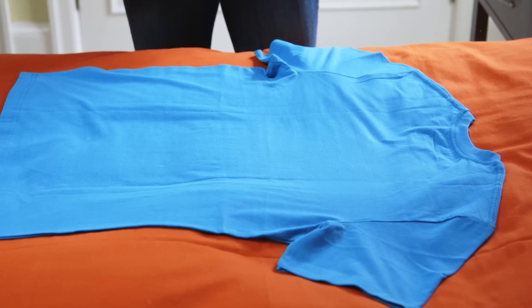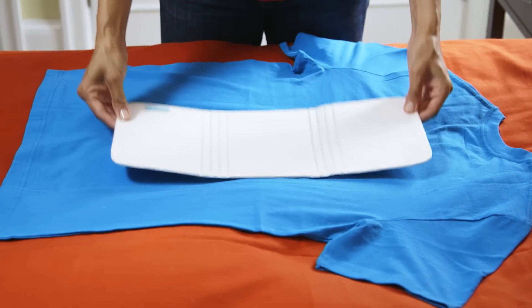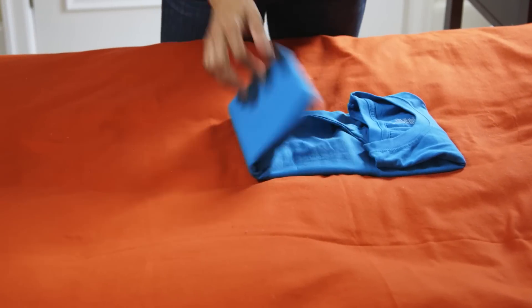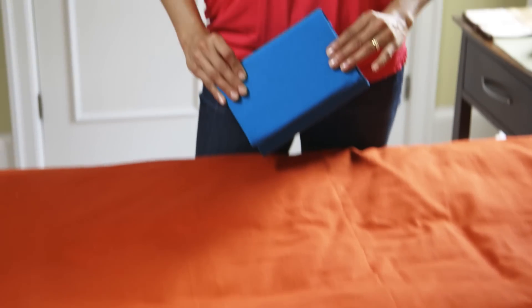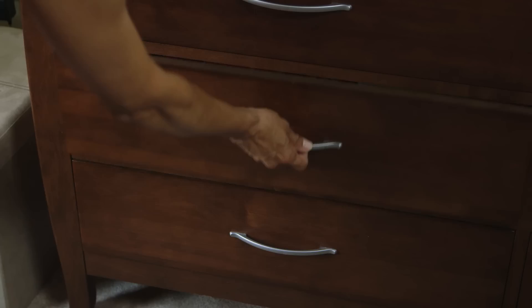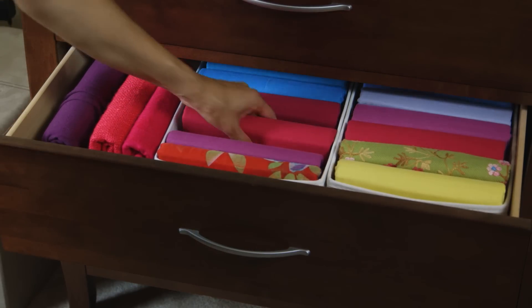Simply place your garment face down and place the filer on top. Use the filer as a guide to fold the sides, the bottom, and the top. Then simply roll and file this away. It's never been easier to fold clothes to a space-saving uniform size and shape that lets you see and retrieve everything you own.